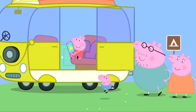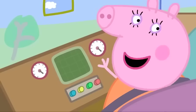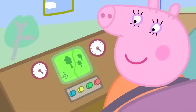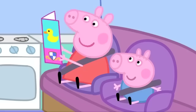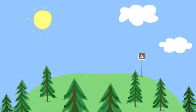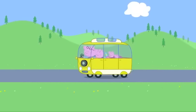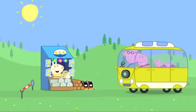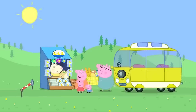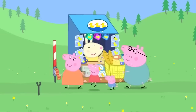Peppa and George love ducks. How do we get to Duck Land? The camper van can guide us. Where are we going today? Duck Land, please. Follow the road ahead in a straight line. We're going to Duck Land in the camper van. Welcome to Duck Land. Two adults and two children, please. Enjoy the ducks.